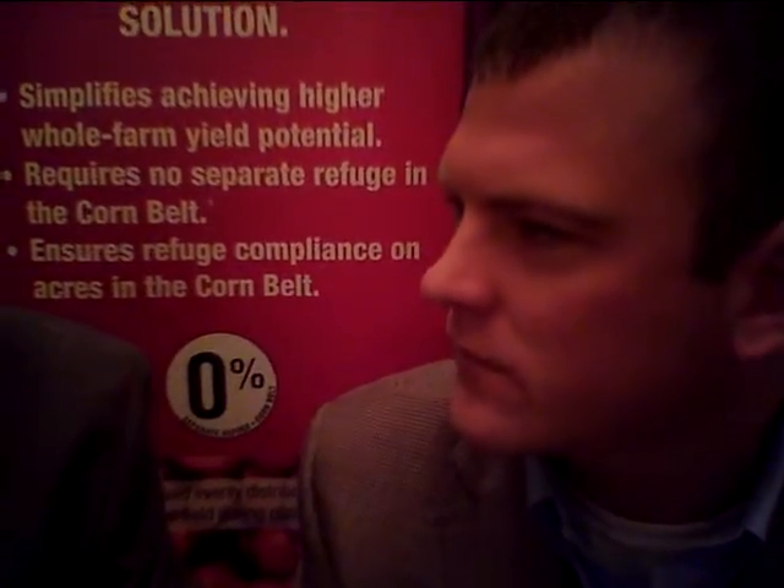Let's talk first of all with Dow AgroSciences, Casey. Remind the audience what your position is. I'm the trades marketing manager for Dow AgroSciences. The reason we're talking today, I wanted to dig into a couple things — the Refuge Advance powered by SmartStax. That's a big story with you guys.